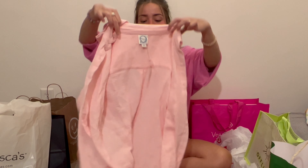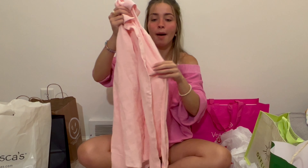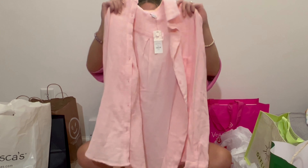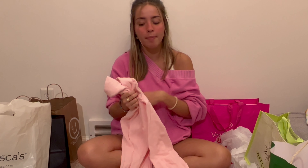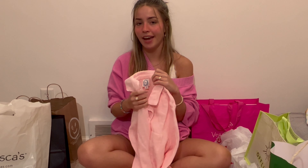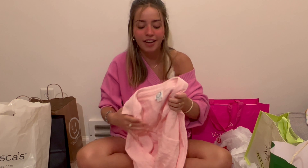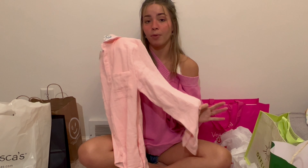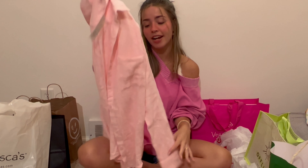Next I got this super adorable pink button-up linen top. I thought it would be great initially as a bathing suit cover-up, but then I realized it would also be super cute to wear over a top with jeans and my pink converse as an outfit. It's super versatile and a real closet staple, especially with how much of a trend linen is right now.